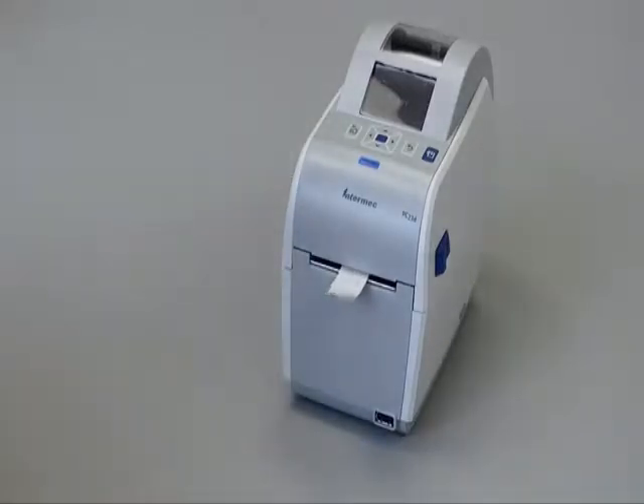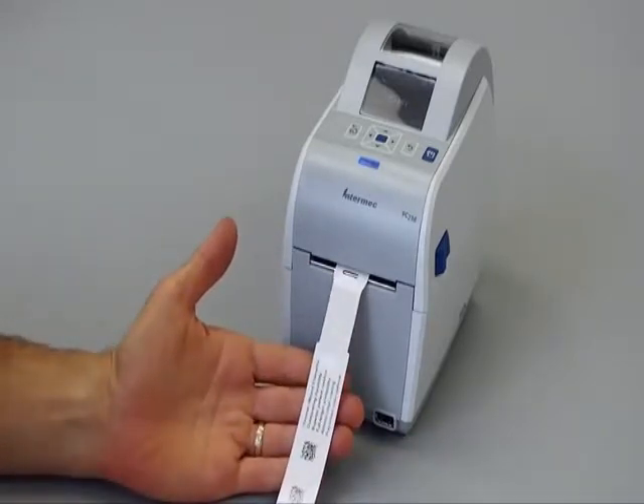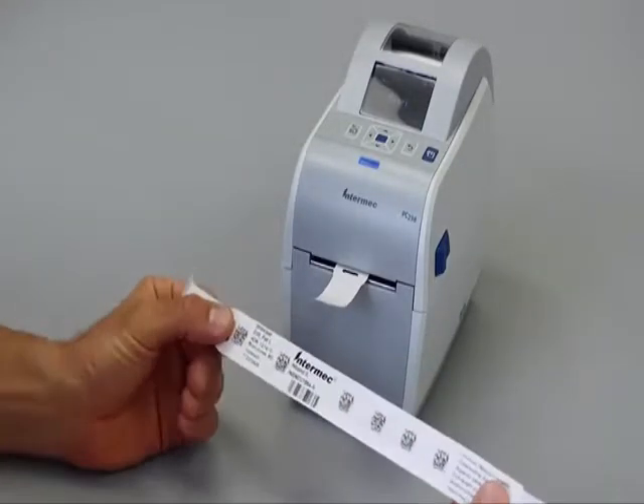First, at 8 inches per second the PC23D's class-leading output speed ensures that the point-of-care staff spends less time printing wristbands and more time focusing on the patient.